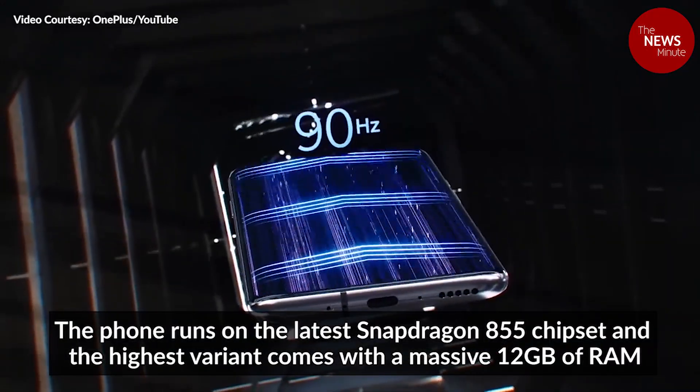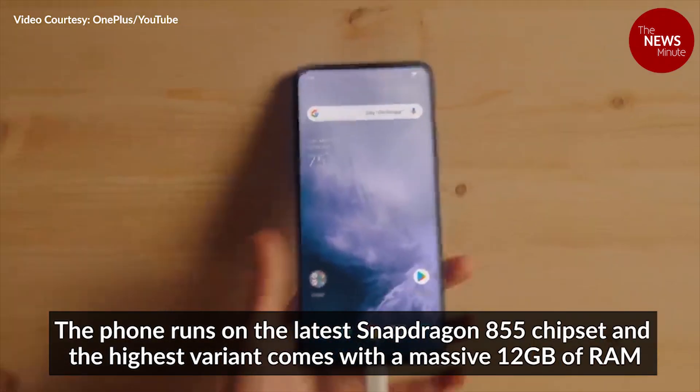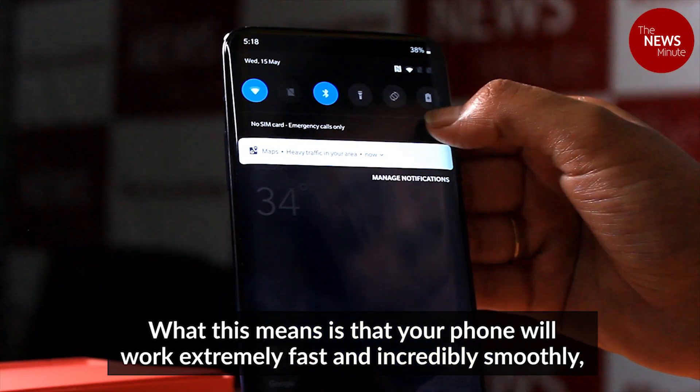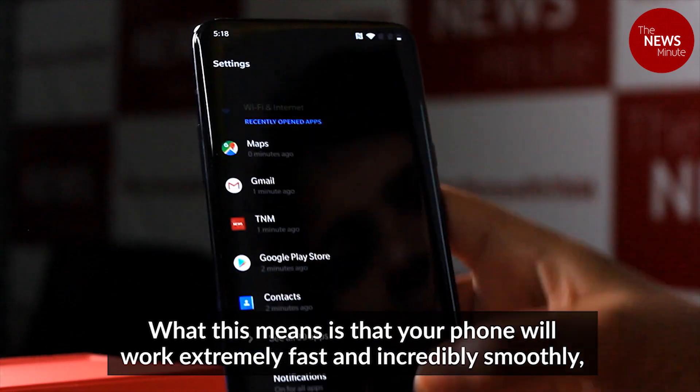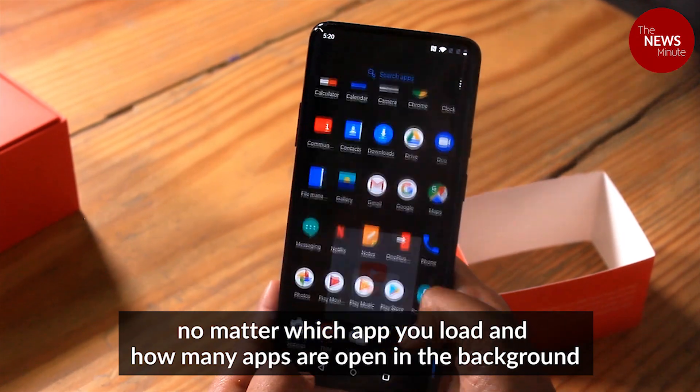The phone runs on the latest Snapdragon 855 chipset and the highest variant comes with a massive 12GB of RAM. What this means is that your phone will work extremely fast and incredibly smoothly no matter which app you load and how many apps are open in the background.